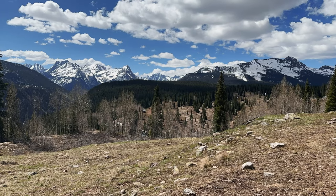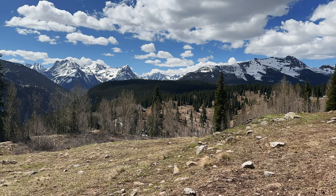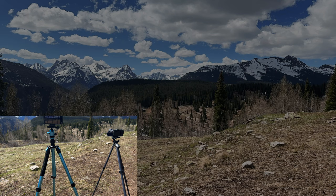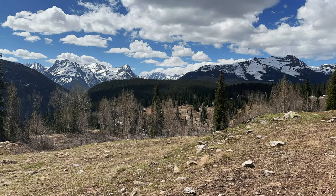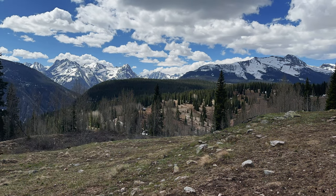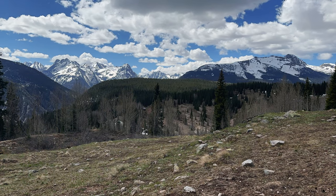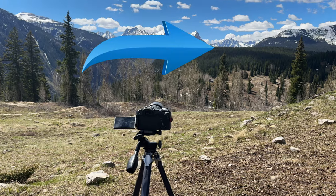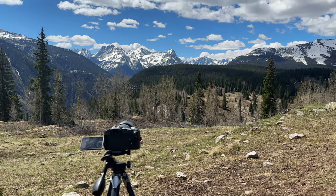Further down the road is a pullout with an overlook that, as far as I know, has no name, but it's one of my favorite places to photograph. We set up a time-lapse on the iPhone and got to work. With the well-defined clouds billowing overhead and their silver lining and their dramatic light dancing across the scene, I was in the mood to shoot a black-and-white photo. For this image, I focused two-thirds of the way in, which often works well with landscapes to get a sharp image front to back.